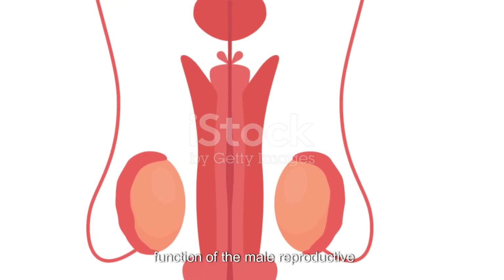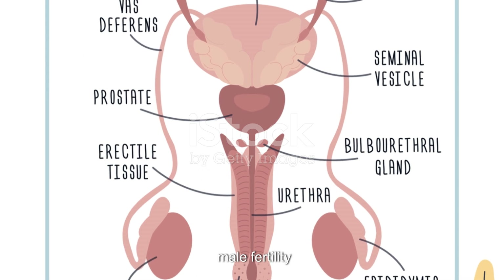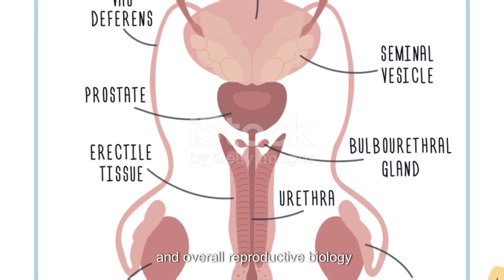Understanding the structure and function of the male reproductive system is crucial for comprehending male fertility, sexual health and overall reproductive biology.